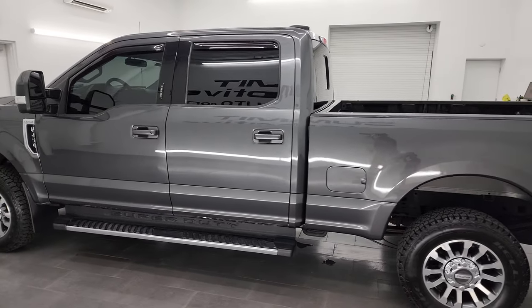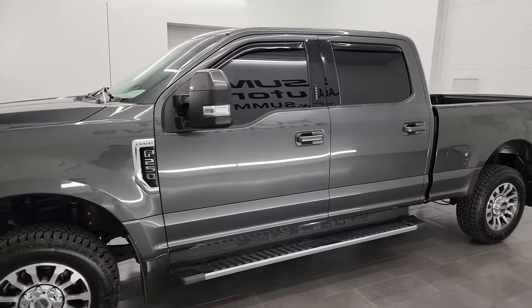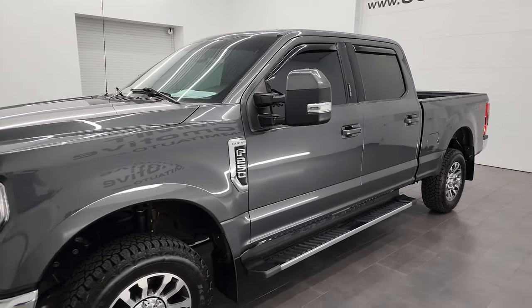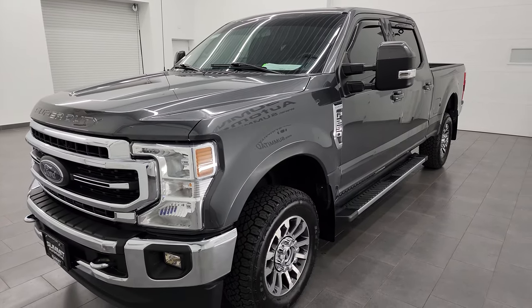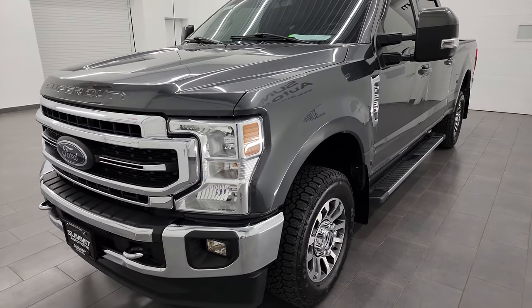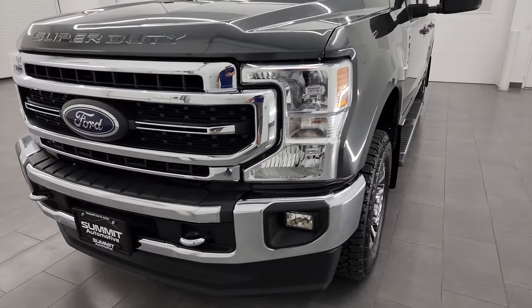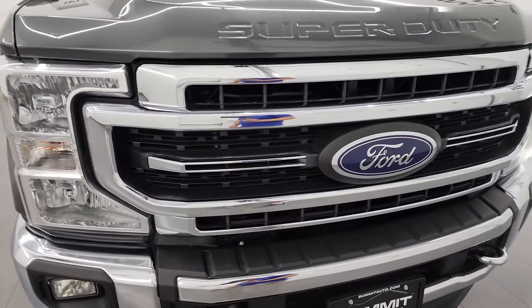This 2020 Ford F-250 has the 6.2-liter V8 gas engine, paired up with the six-speed automatic transmission. This truck has been fully safety inspected by our service shop per the state of Wisconsin inspection process. It has a fresh oil and filter change, all the fluids have been checked and topped off, and it is 100% ready to go.